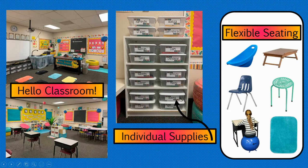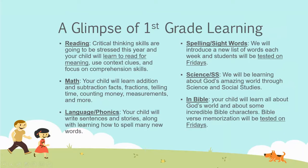Your child will also have their own math manipulatives and supplies. For a glimpse of first grade reading, they're going to learn how to read, understand what they're reading, and figure out what words mean using context clues. For math, they're going to learn how to add and subtract, fractions, telling time, money, measurement, and lots more. Your child will also learn how to write sentences and stories. Each week they'll be given spelling words and sight words tested on Friday. In science and social studies, your child is going to learn about God's amazing world. In Bible, they'll be tested on a memory verse each Friday.